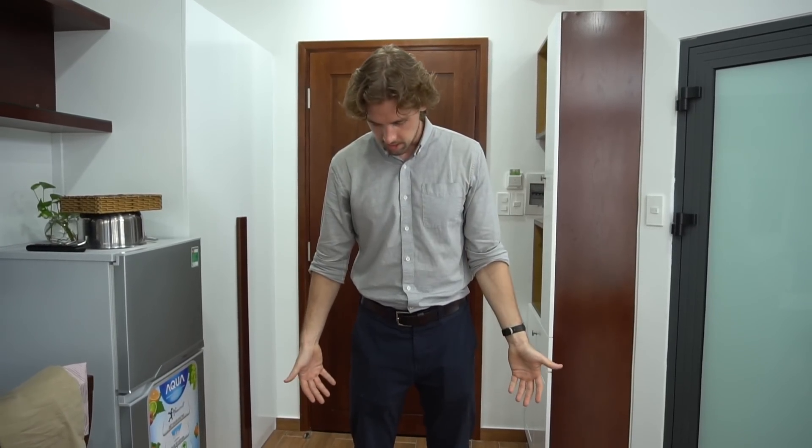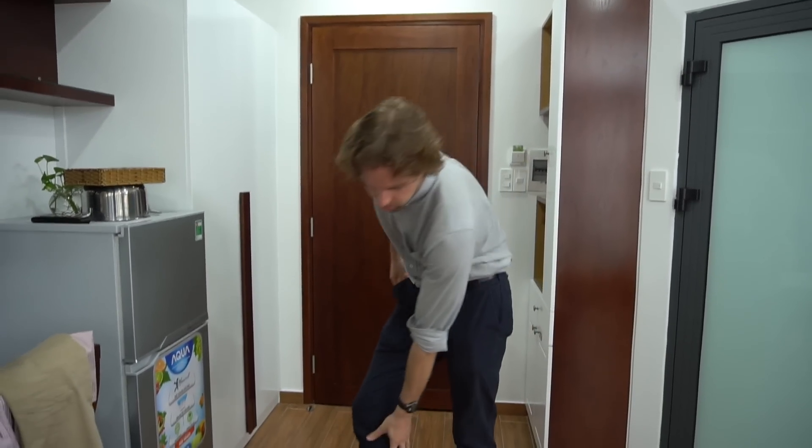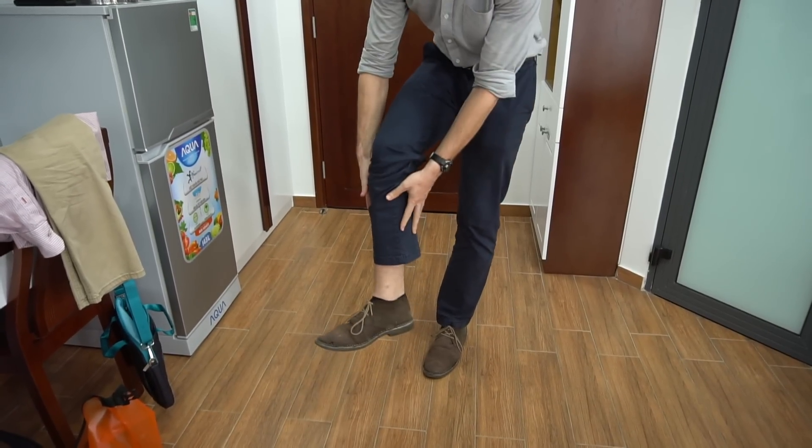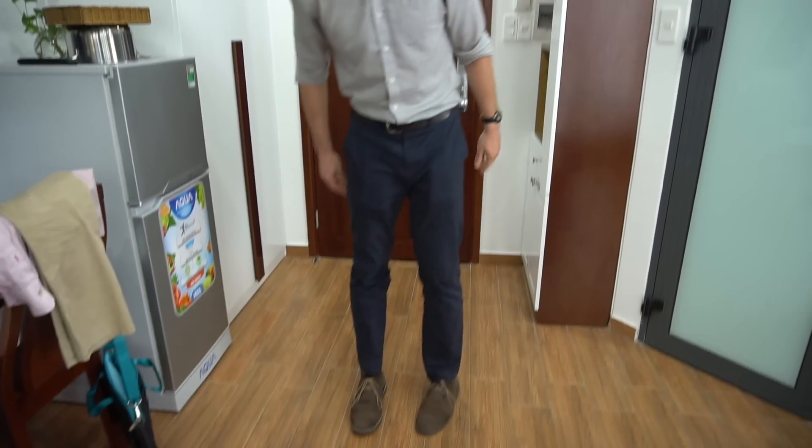For men, it's pretty simple — just a nice button-up shirt with a collar and slacks. And you can get away with wearing short socks because it's hot here in Vietnam. Closed-toe dress shoes and that's pretty much it. And I have one more shirt and pants combo I can show you.